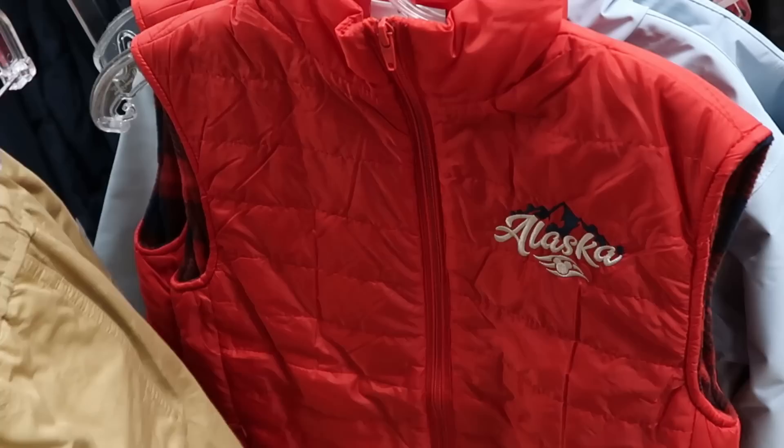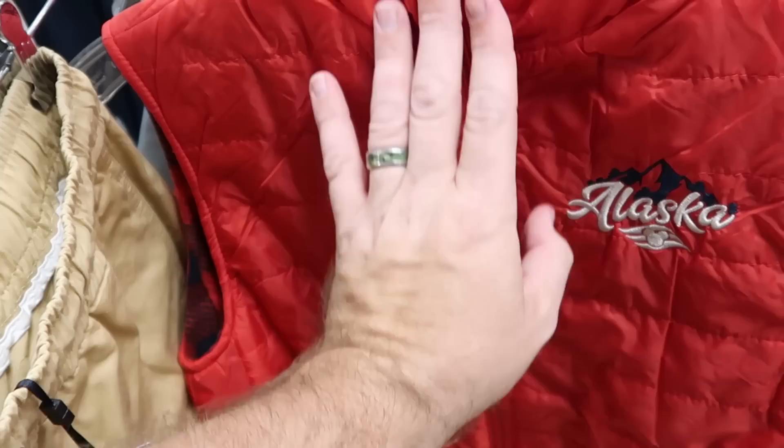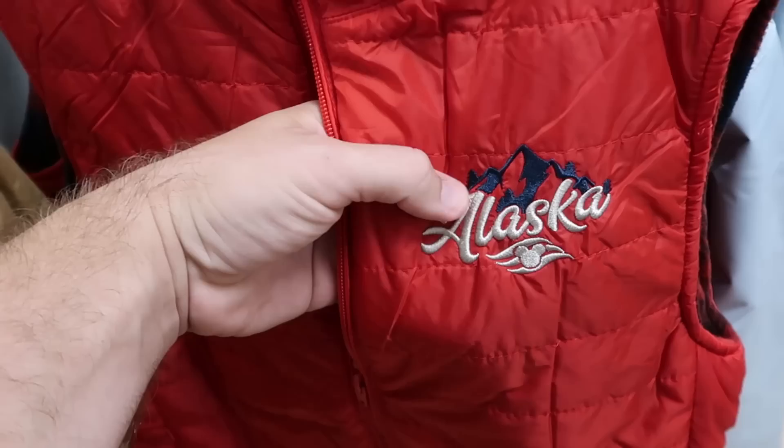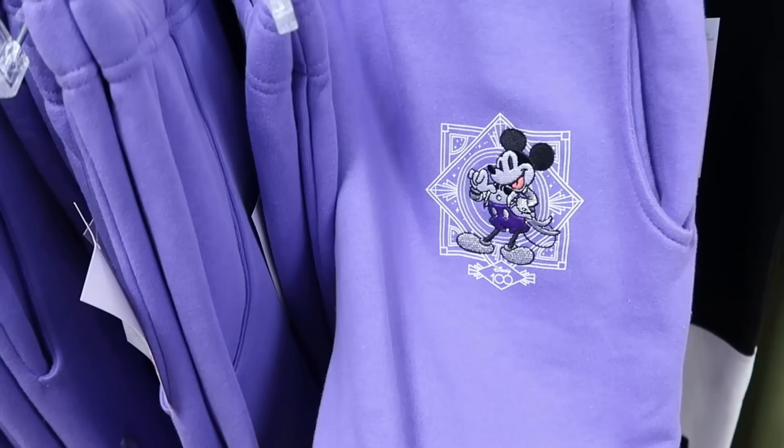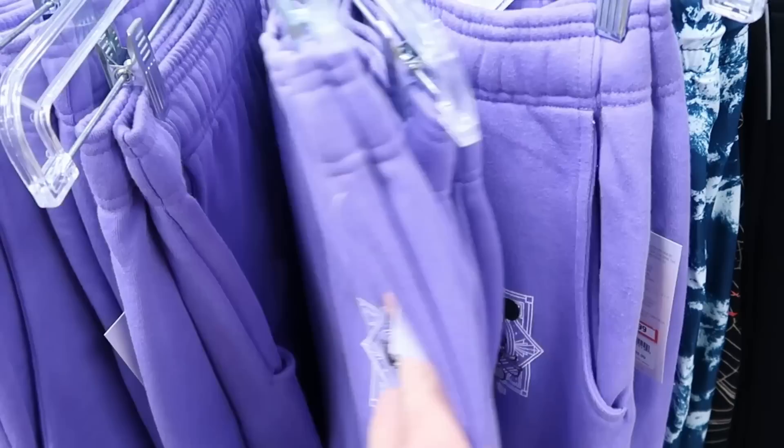They restocked some of the adult size vests — part of the Alaskan Cruise. It's a huge very very soft material, look at the flannel inside. The front is embroidered Alaska with the Disney Cruise logo — only $35. Also part of Disney 100, they're getting sweatpants in adult sizes — with a huge embroidered Mickey by the pocket. Going down the whole pant leg it says Disney 100, in puffy spirit jersey writing — $20 from $50.